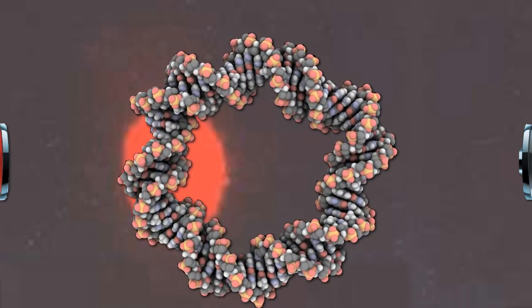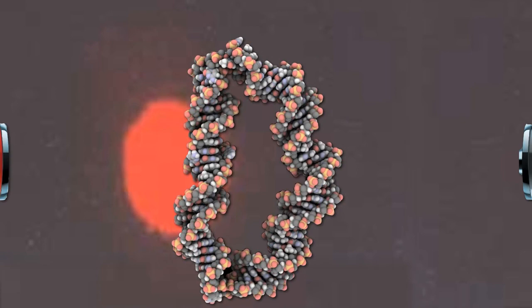This is what's called a COMET assay, currently the standard technique for the evaluation of DNA damage. What you're looking at is the DNA of a single cell, a normal human breast cell, as visualized under a fluorescence microscope. It's in an electric field trying to pull the negatively charged DNA to the right, but our DNA is normally supercoiled tightly together.